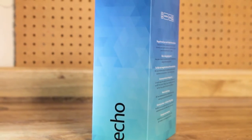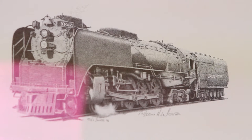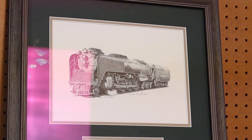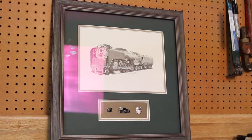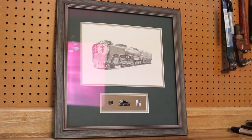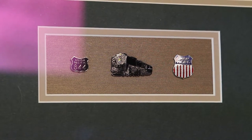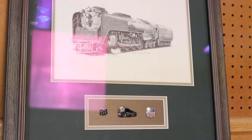Last but certainly not least, they got me this gorgeous hand-drawn sketch of the Union Pacific 844 steam locomotive. The Union Pacific 844 is very special to me — it's one of the last steam locomotives ever in service. I come from a railroad family and worked for the railroad for a short time. I actually rode this locomotive between my hometown of Sanderson and Donreal, and my dad piloted it on that same route. It also has three very rare commemorative pins below it — definitely going to find a nice place to hang it.